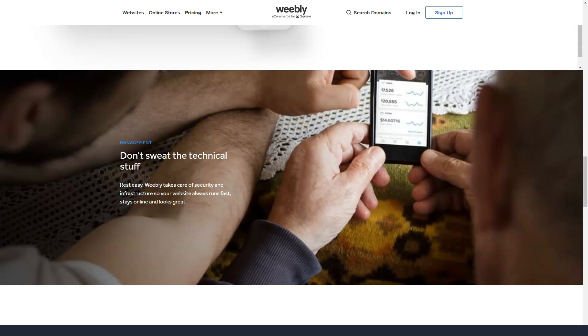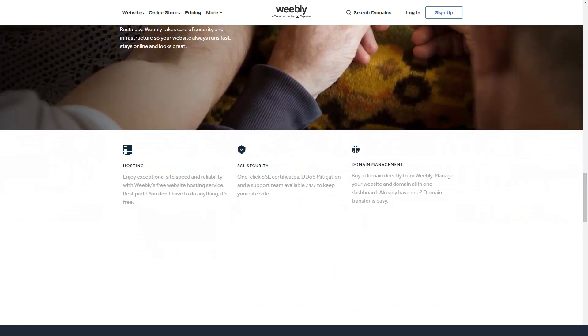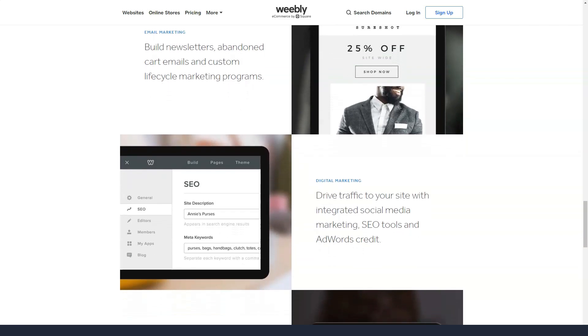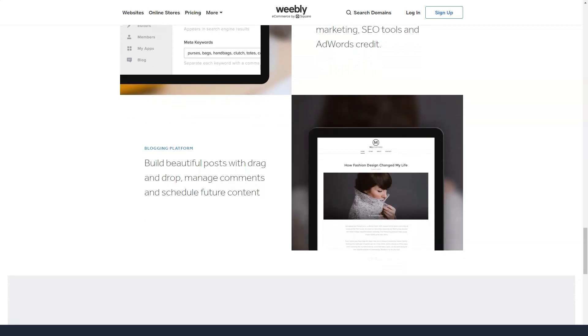For users who like to create contact pages, Weebly lets you create detailed ones. Google Maps can be easily integrated and there is also a simple contact form. In the Pro plan, users can password protect individual pages or the entire site. If you would like to share certain content with designated people, you can do so in the membership section.